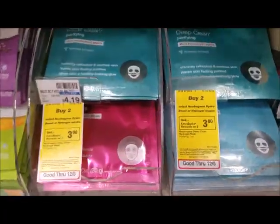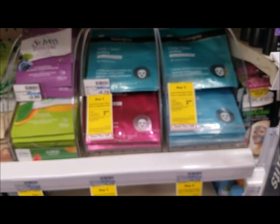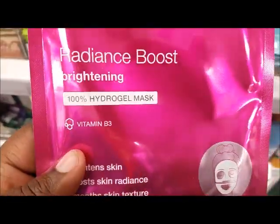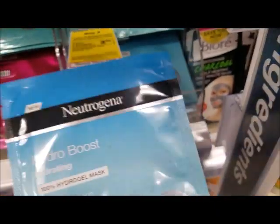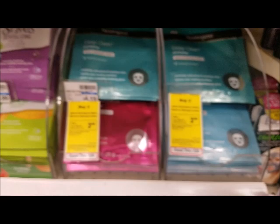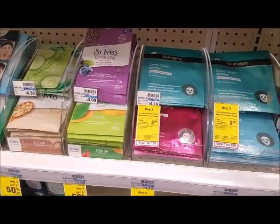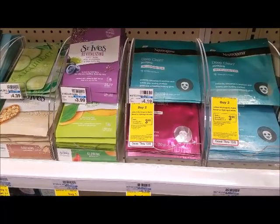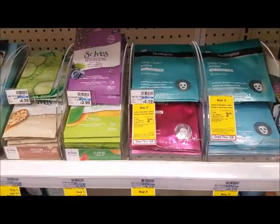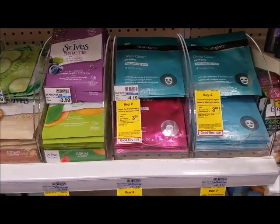The next deal I'm going to do is the Neutrogena mask — buy two, get a three dollar ECB, limit of one. There are no coupons available for this deal. I picked up this one right here with Vitamin B and hyaluronic acid built in — hyaluronic acid is really good for your skin. That's going to come up to eight dollars and forty cents out of pocket. Maybe pair it up with a makeup or skin CRT. I'll pay eight dollars and twenty cents out of pocket and receive a three dollar ECB, making it five twenty.